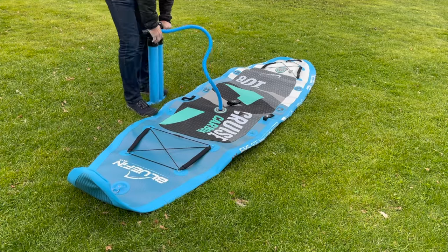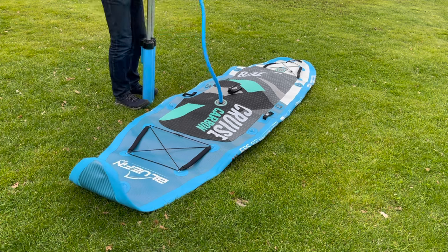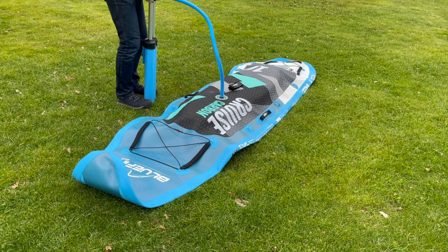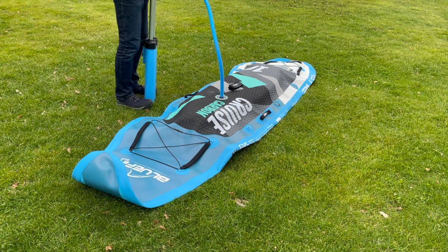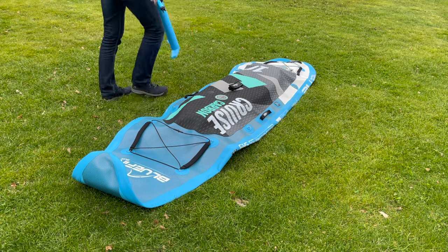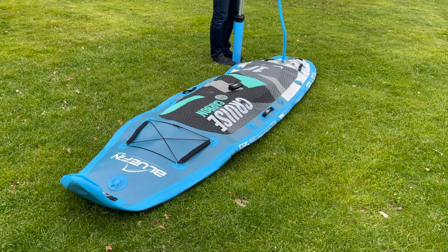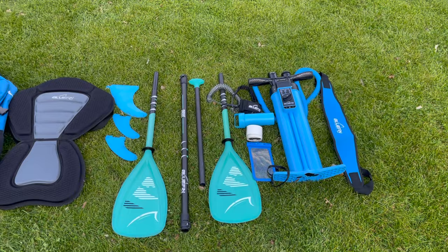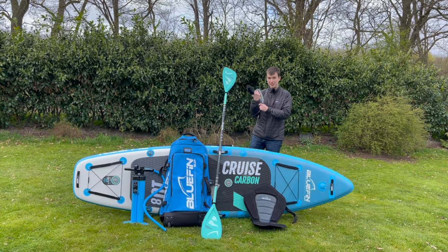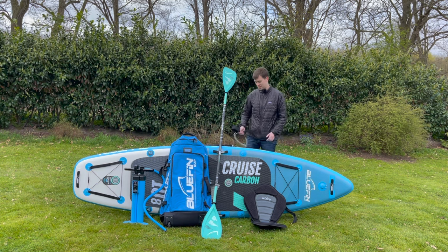Included in the package is a triple action pump with two cylinders and a total of three modes. The first mode uses only one cylinder to pump air when pushing down, just like a single stroke pump. The second mode uses two cylinders when pushing down, and the third mode is especially effective because it uses both cylinders when pushing down and pulling up. Also included is a coiled leash, which only stretches to its full length if you fall into the water — it has the advantage that it does not easily get stuck on obstacles.